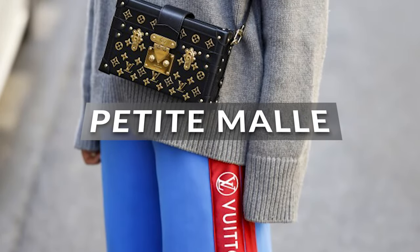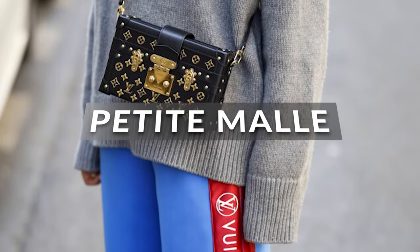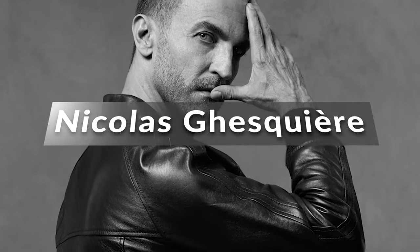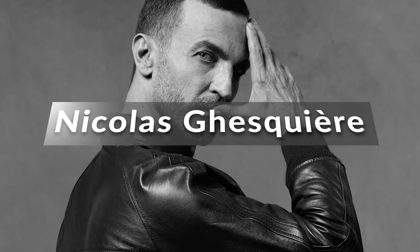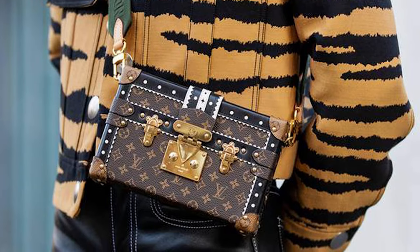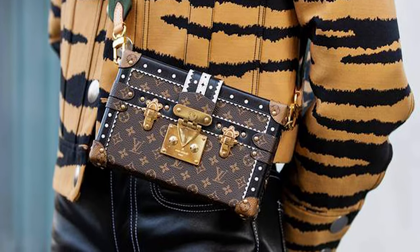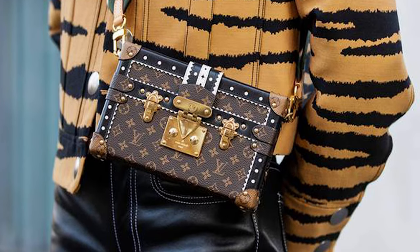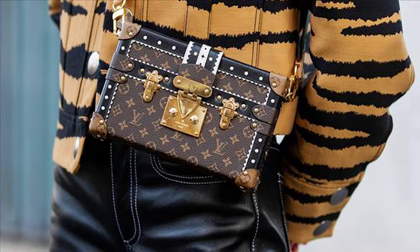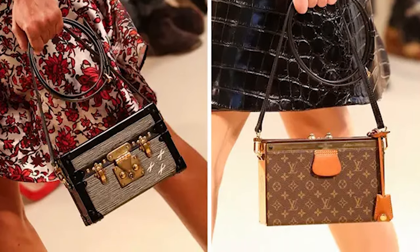The Petite Mall, which means small trunk, was designed and developed in 2014 by Nicolas Gaiscair to symbolize the modest beginnings of LV. Its shape was modeled after vintage LV suitcases. It also first gained attention as a chic crossbody bag, but it also works wonderfully as a clutch. There aren't many alternatives to the Petite Mall when it comes to materials and hues, but a classic monogram canvas print will always be in style.